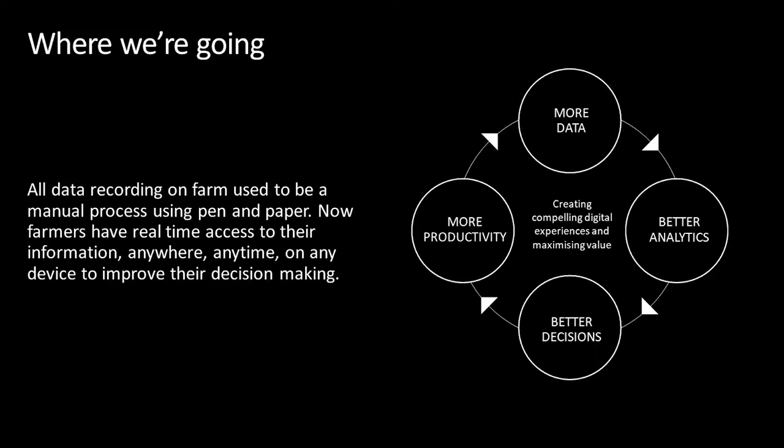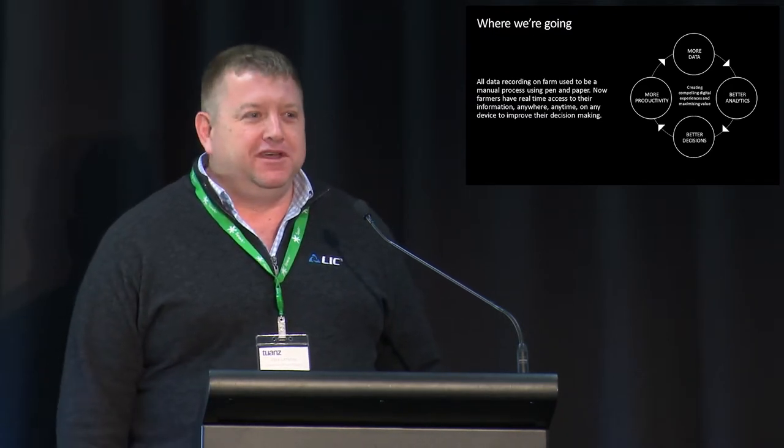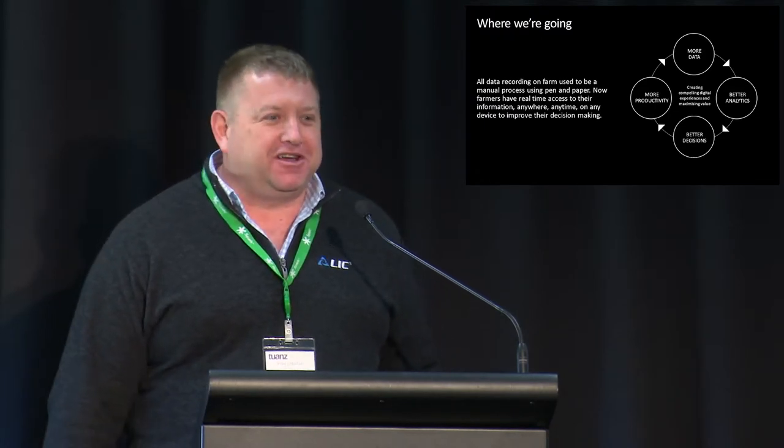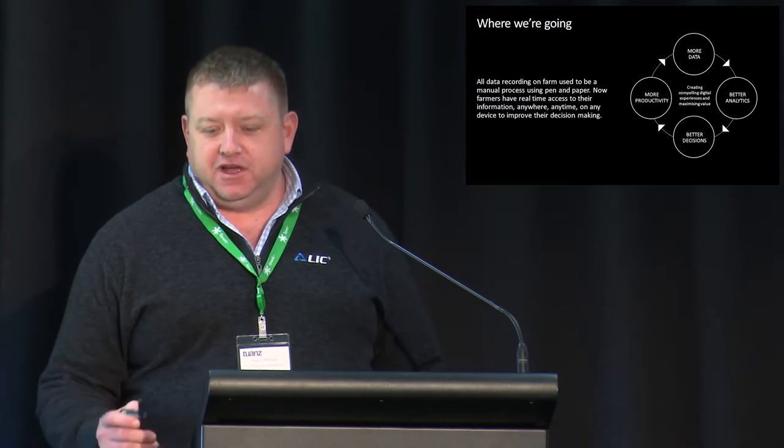This is really the flywheel I'm driving within LIC in terms of data. The more information that we can get, the better analytics we can provide; the better the analytics, the better the decisions that we can make on farm; the more productive people are, the more data they generate — and so the flywheel goes round and round. I was at the AWS Summit in Sydney last month and Formula One now generate over a billion data points per lap. I'm on a mission to get a farm generating a billion data points a day, because the more information we have, the better the AI, the better the machine learning, the better insights we can give to our farmers.